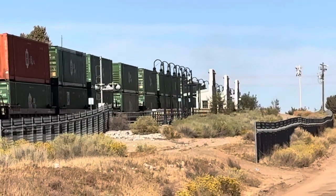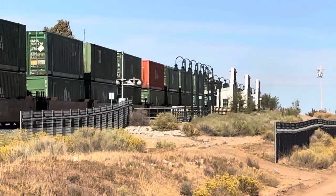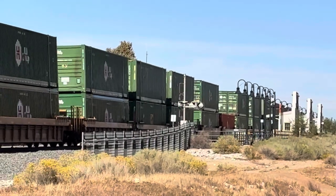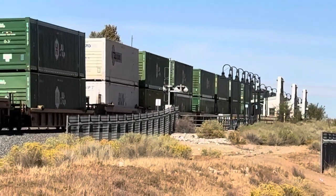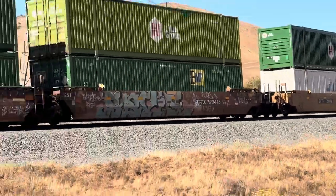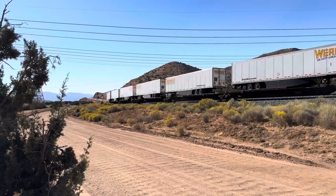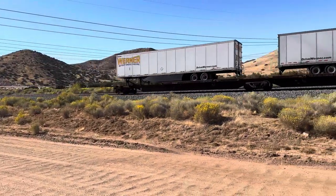We'll go across the Antelope Valley, up over the Tehachapi, down into the San Joaquin Valley, and on up to Lathrop. It's a short one today, not very long — he was able to giddy-up and go pretty quick.